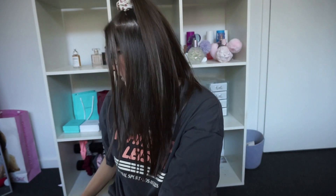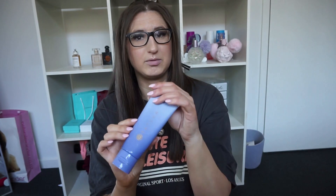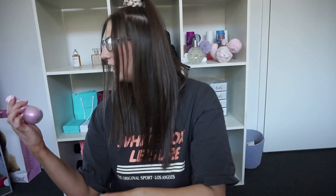Now for some skincare. The Tatcha Rice Wash cleanser — I really love this. It just makes my skin so clean and it smells nice. I only have a little bit left so I'm going to have to buy it again, but I've loved this.